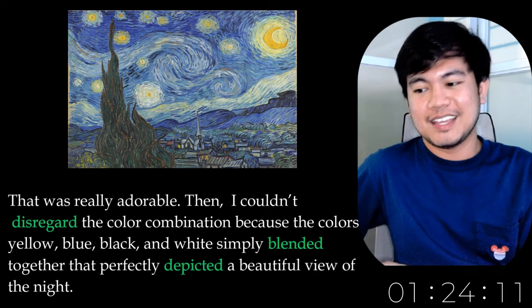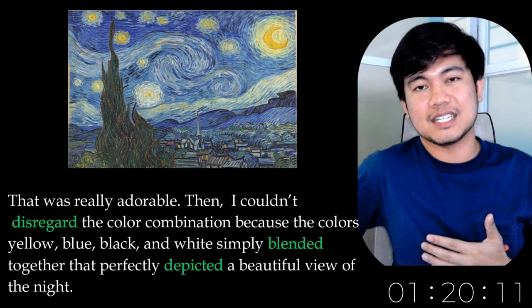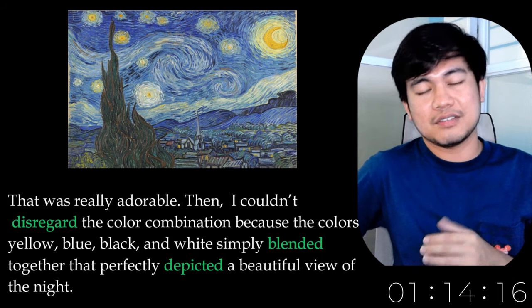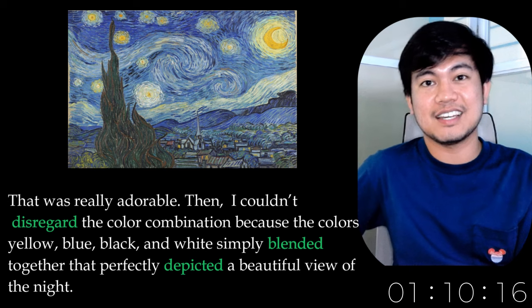That was really adorable. Then I couldn't disregard the color combination, because the colors yellow, blue, black, and white simply blended together and perfectly depicted a beautiful view of the night.